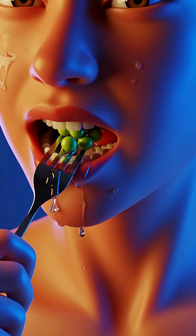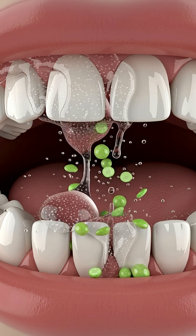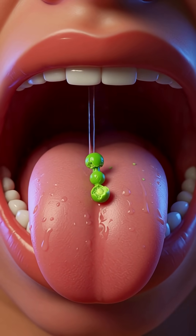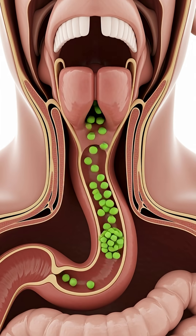When you eat peas, the process begins the moment you take the first bite. Your teeth crush the soft green pods as saliva enzymes start breaking down their starches into simpler sugars. The tongue pushes the chewed peas to the back of your throat, sending them through the esophagus, where rhythmic peristaltic waves move the food into the stomach.